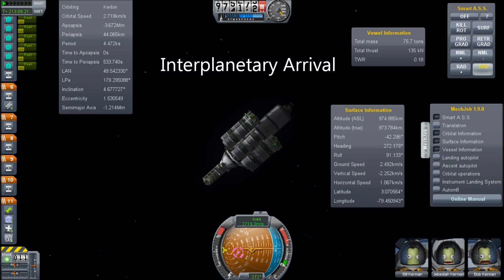Hello, it's Scott Manley and this is part three of the interplanetary transfer vehicle.